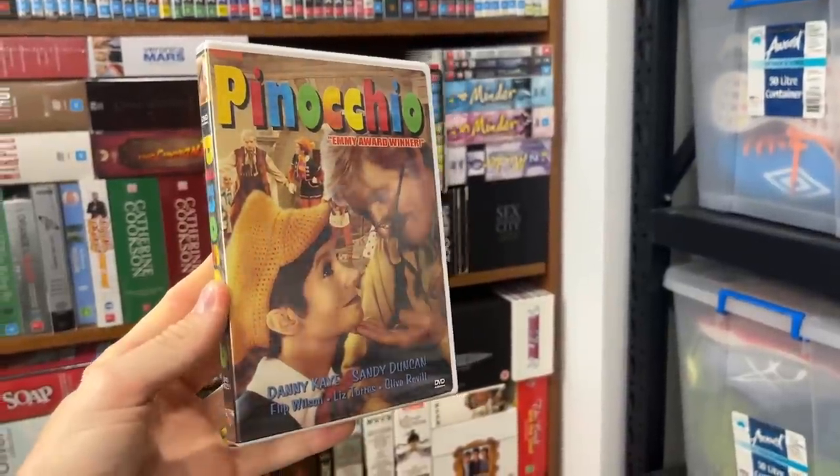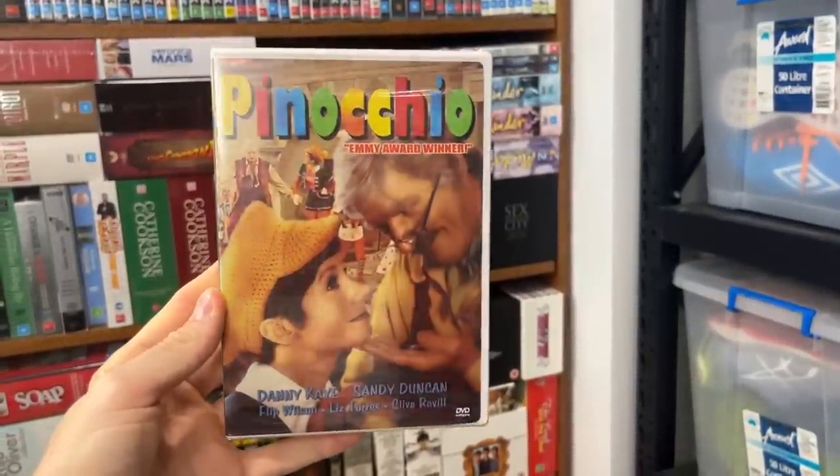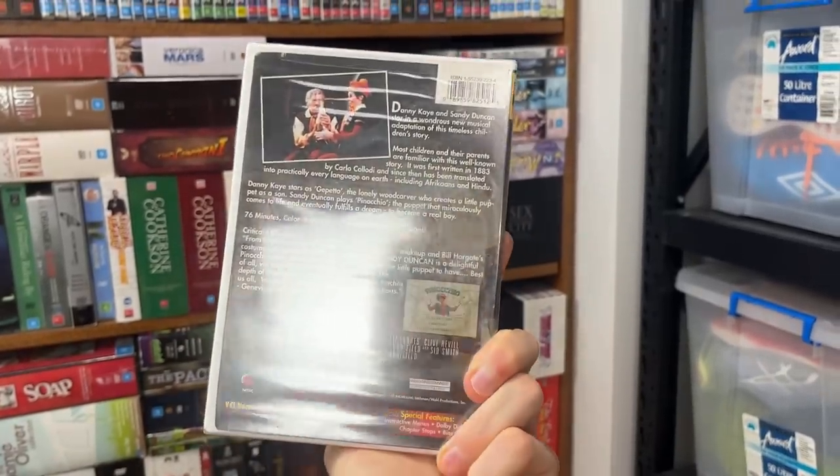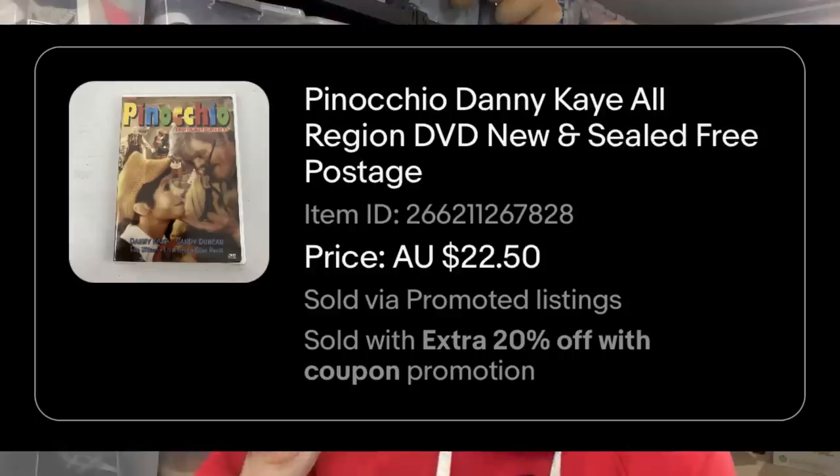This one here is a perfect example of spending time in your local thrift stores to scan items you have no idea what they're worth. If I looked at this without doing my due diligence and comping things, I probably would have passed it by. It's not a TV show, but it is brand new and sealed, which might have been a reason to look at it. Once I did some scanning, I realized it was worth anywhere between $20 to $30, so I bought it for a dollar.